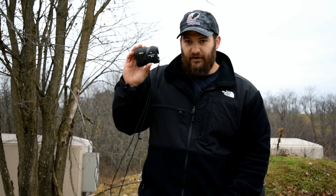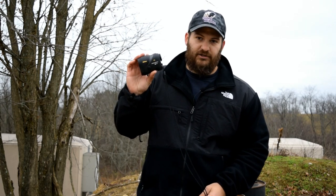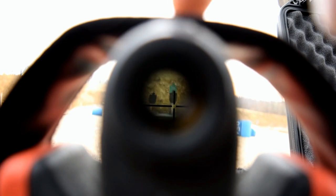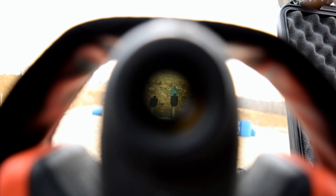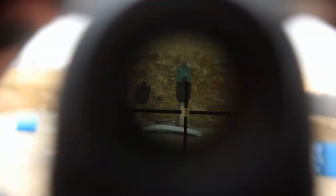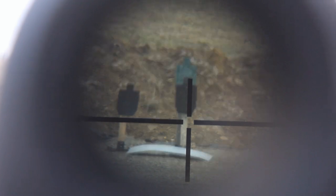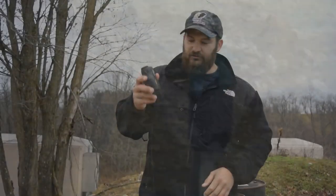This laser rangefinder combines laser rangefinding technology with Nikon's industry-standard camera technology. What that means is you get image stabilization in your laser rangefinder that has not been seen before. Nikon claims 80% vibration reduction through their laser rangefinder. I can get behind that number. This thing is absolutely excellent.